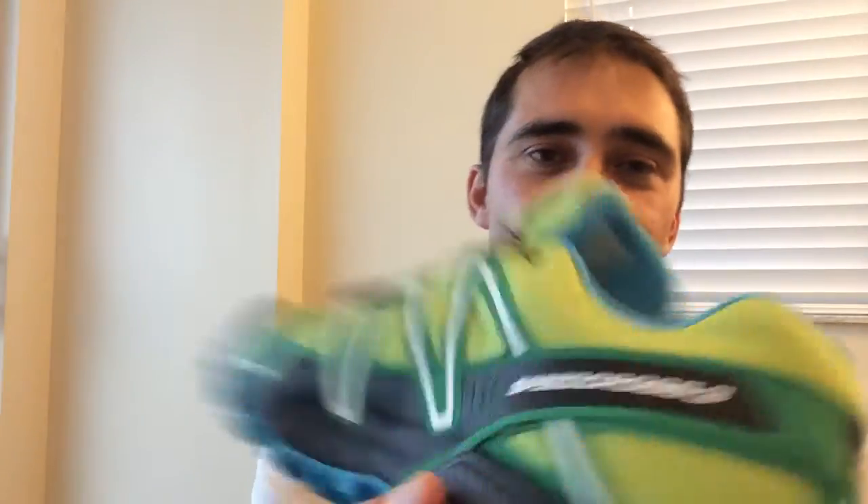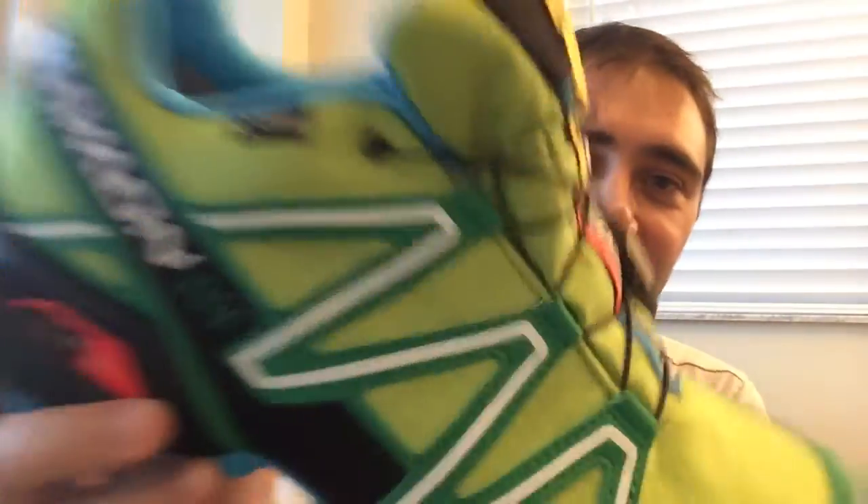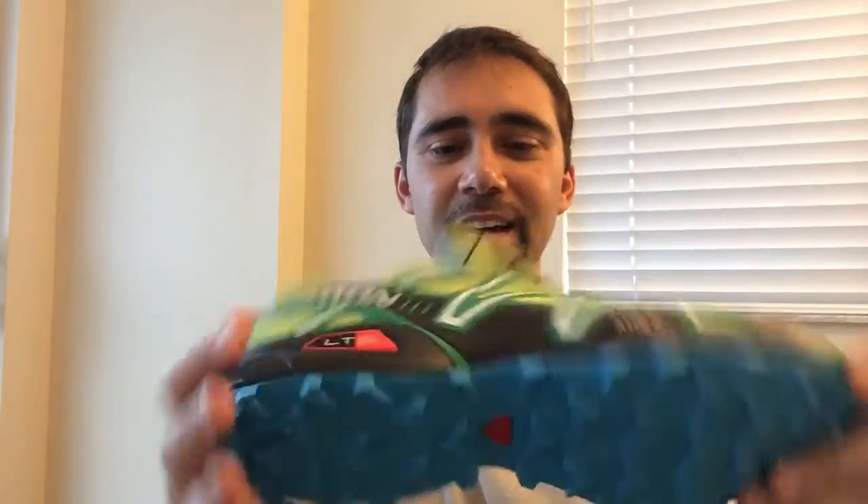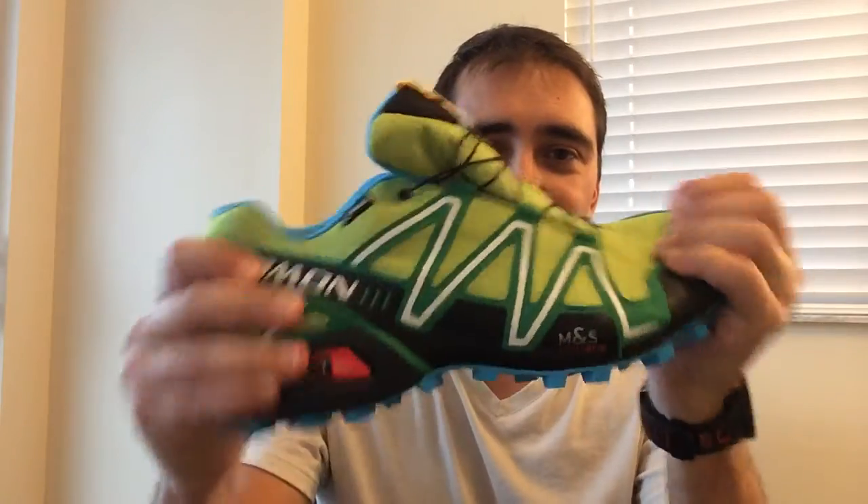Some people say they don't need waterproof shoes — it's your decision. That's just my suggestion. And here's another great one: the Salomon Speedcross 3, also Gore-Tex, with amazing soles and great colors. It's really comfortable and has good support.